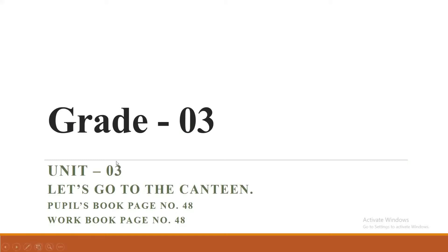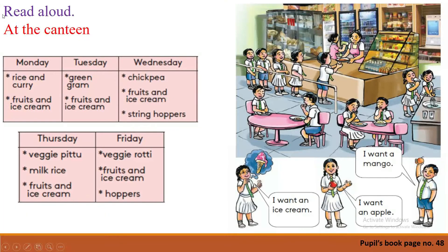Take out your pupil's book and turn to page number forty-eight. Yes, at the canteen. Now look at the picture — where is this place? Yes, it is the canteen. It's one of the places in your school. Can you remember that place?